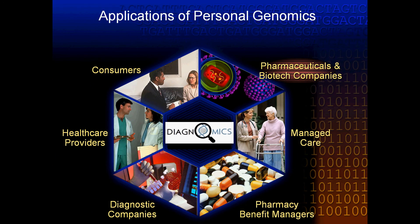In short, our mission at Diagnomics is to usher in next-generation healthcare based around personalized medicine. This requires coordination of research, physicians, and services. We are working to make this a reality based around an individual's personal genome.